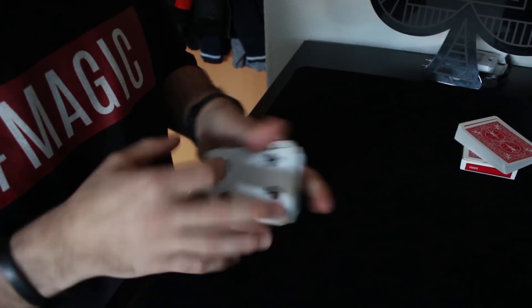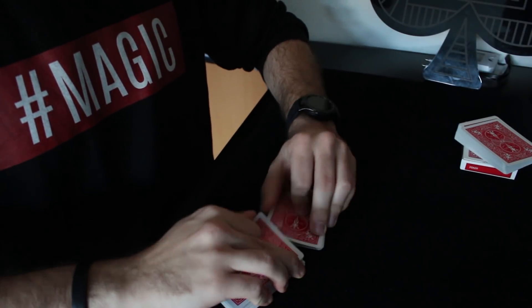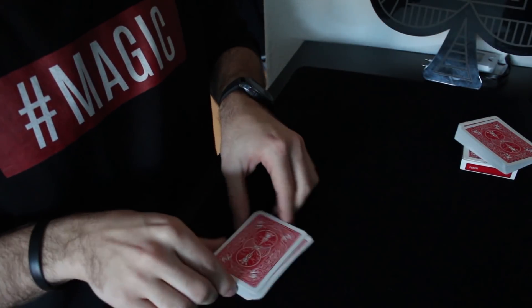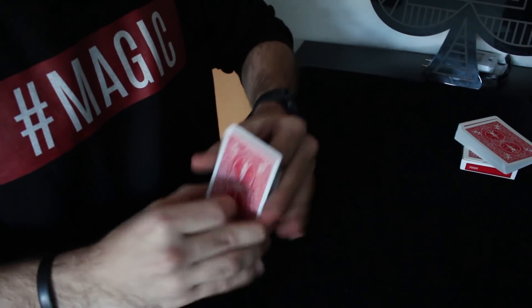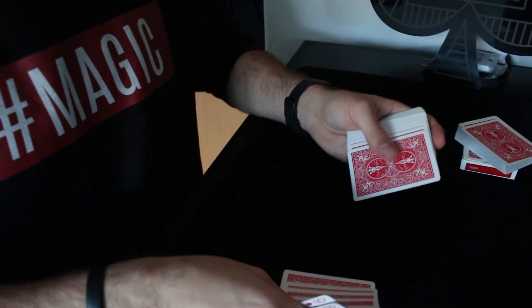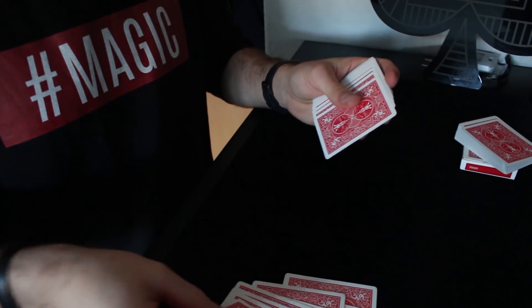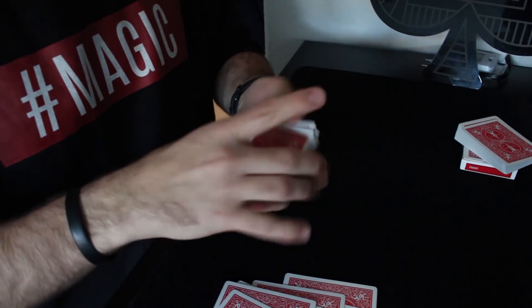Now I need you to come up with your own stack, like I did. However, I don't really want you to pick the cards yourself — I want it to be a random choice. So shuffle these cards and pick any 10 cards. Don't be afraid, you do not have to remember them; we are just looking for the colors.